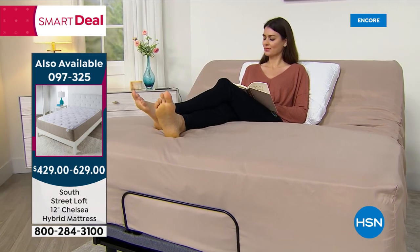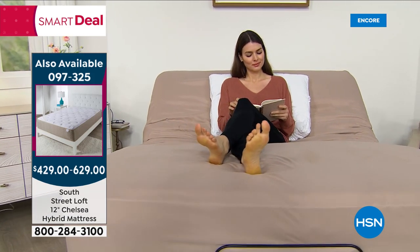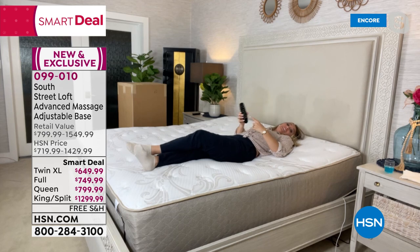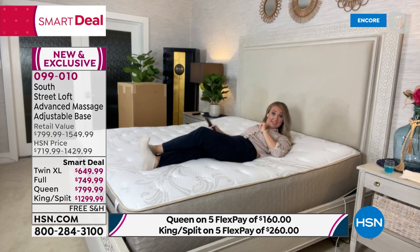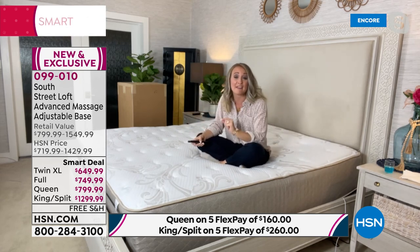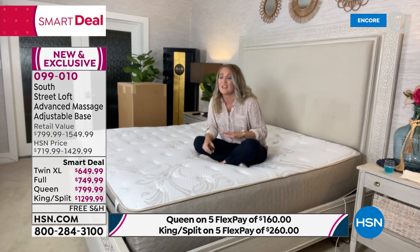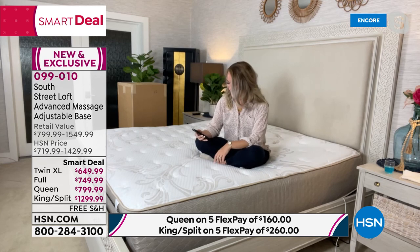Stephanie is currently in anti-snore mode, which is one of the pre-programmed buttons. It helps by raising the head slightly to improve circulation so both partners sleep better. Not claiming to cure anything, but if you snore or have certain ailments like foot pain, you may find this very helpful. It's a game changer — like going from a flip phone to a smartphone. We've never done anything like this before in the history of HSN.